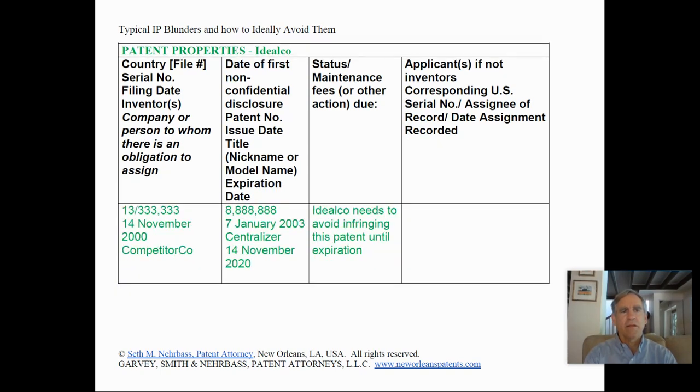Continuing the patent properties portion of the IP inventory for Ideal Co., we see another patent application filed in November 2000 by Competitor Co., with an issued patent issued in 2003 for a centralizer, set to expire in November 2020. Ideal Co. has this in its table because it needs to make sure that it avoids infringing this patent until it expires.